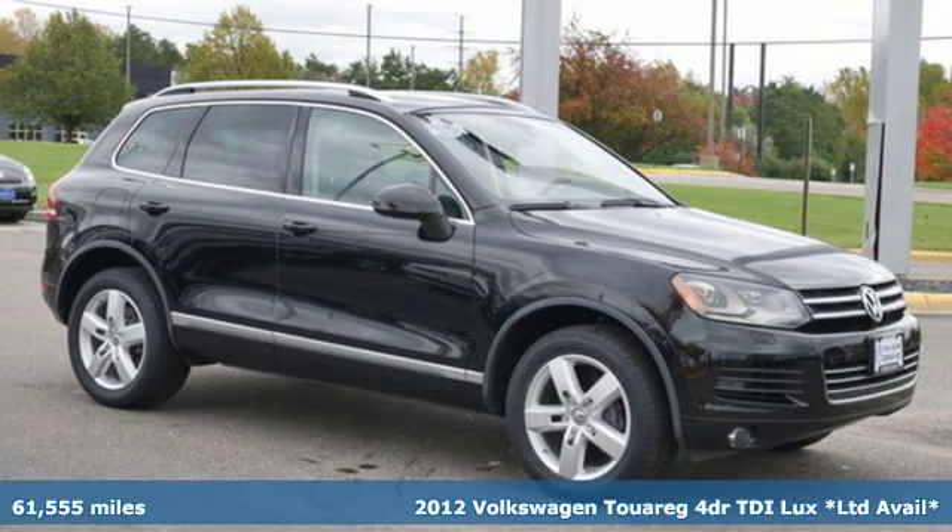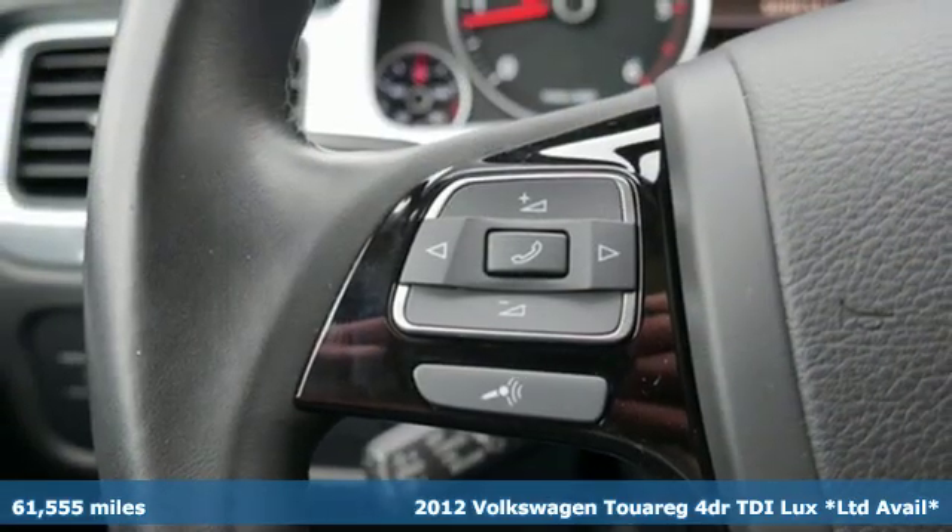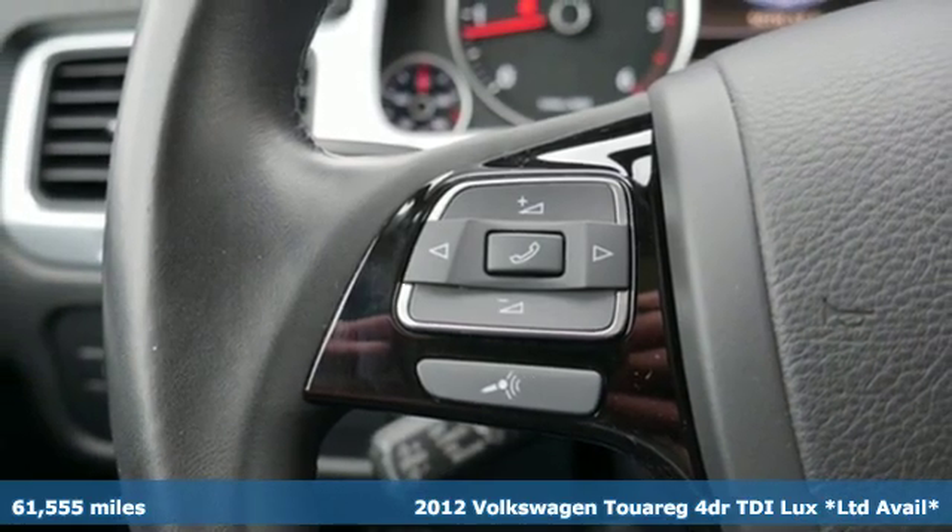Here's a 2012 Volkswagen Touareg. Volkswagen — performance you'd expect with the precision of German engineering.